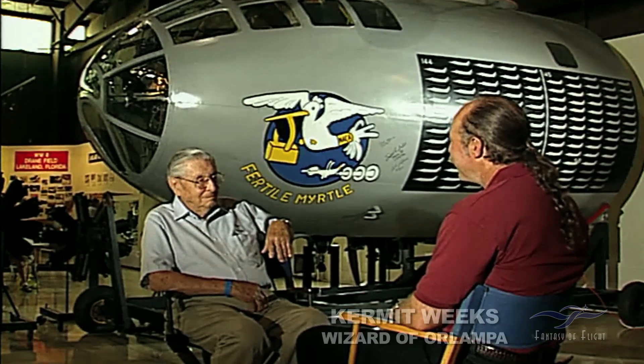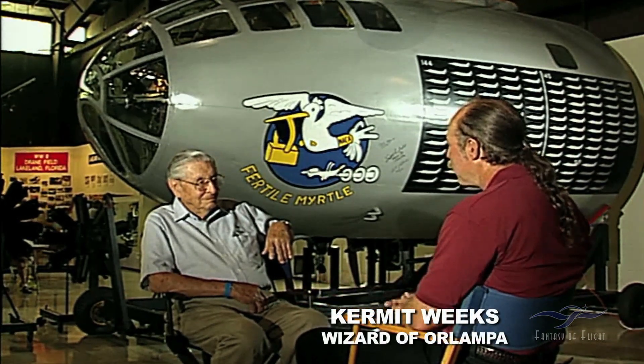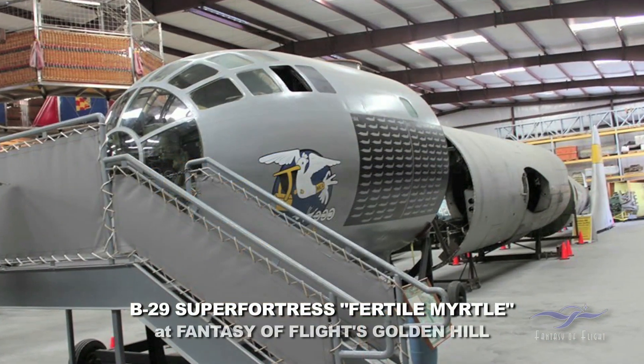It's great to see you here at the 2006 Sun and Fun flying. We're sitting in front of the B-29 nose here that's on display. That was part of the whole airplane that we have in storage. And I think you have an interesting part of the history of this airplane.